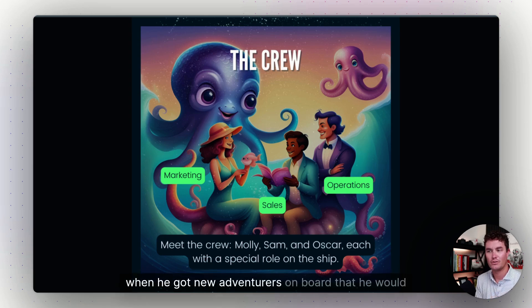Then there was Sam the Salesman Seal. Sam was fantastic at convincing others to join their adventure. He was so excited when he got new adventurers on board that he would throw a party! But sometimes Sam didn't know about the cost of getting these new friends — like food and supplies.